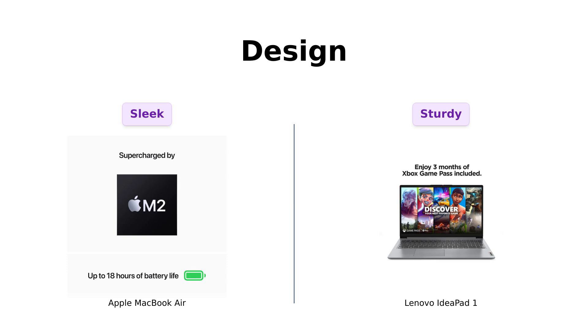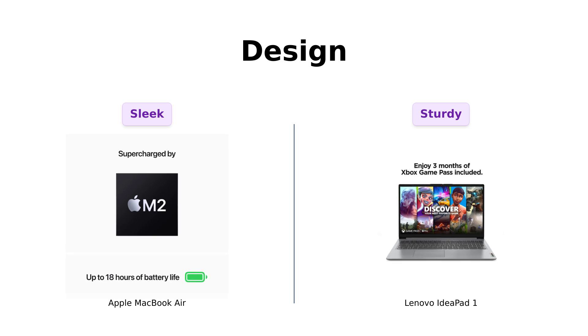Next, let's talk design. The MacBook Air is so thin and light it's practically an iPad with a keyboard, weighing in at just 2.7 pounds. It's the kind of laptop you can tuck under your arm and strut around like you're in a tech commercial. Reviewers love its sleek and lightweight build.